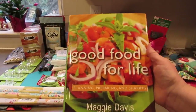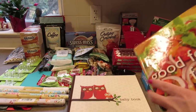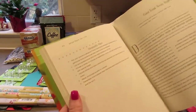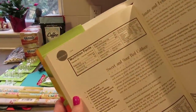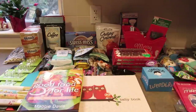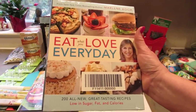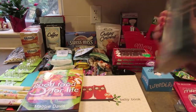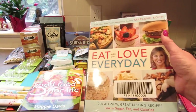Next I found a cookbook called Good Food for Life: Planning, Preparing, and Sharing by Maggie Davis. It's got lots of ideas and it has nutrition facts as well, which is good since I'm trying to get better at planning meals. Then I got this book called Eat What You Love Every Day — 200 all-new great-tasting recipes low in sugar, fat, and calories. My husband was recently diagnosed as a diabetic, so I think this book will really come in handy for us.